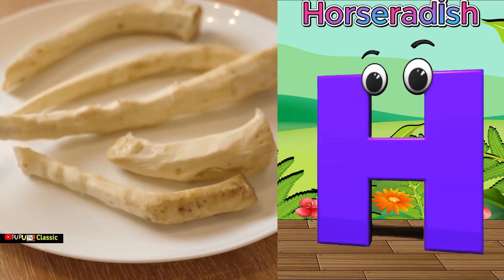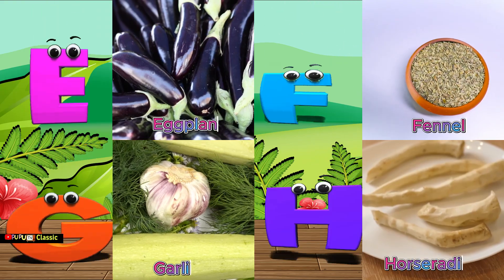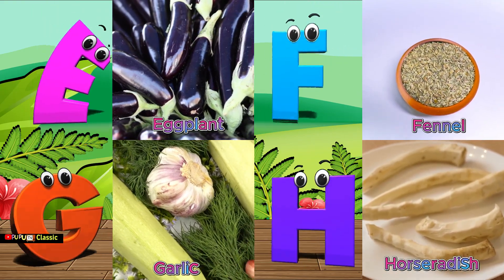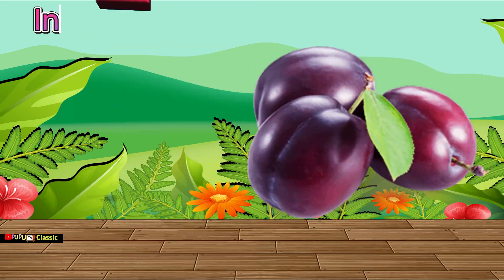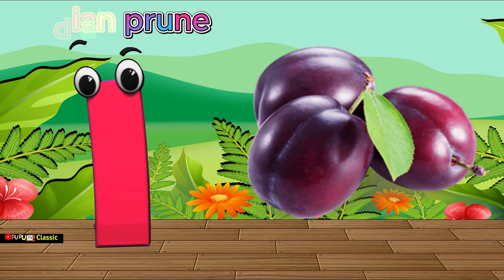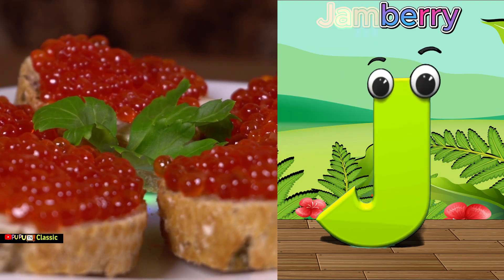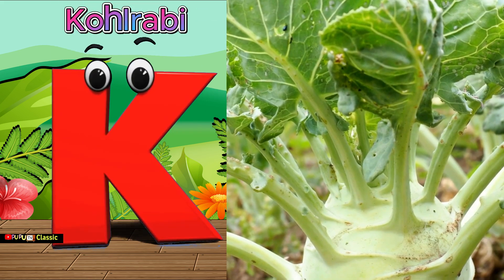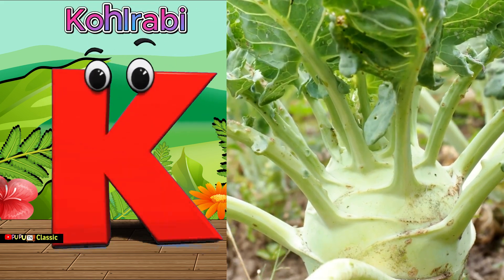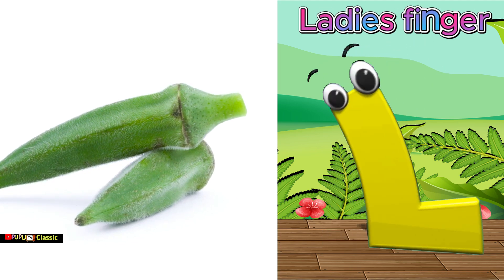H is for horseradish, horseradish. I is for Indian prune, Indian prune. J is for jamberry, jamberry. K is for kohlrabi, kohlrabi. L is for lady's finger, lady's finger.